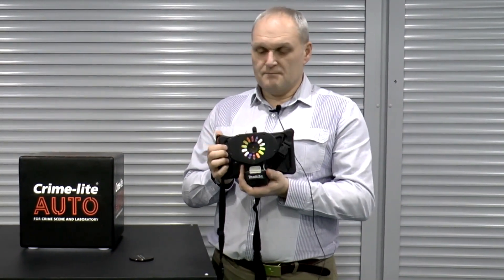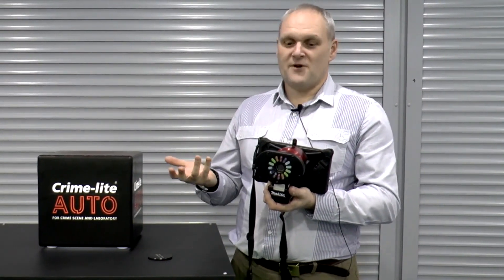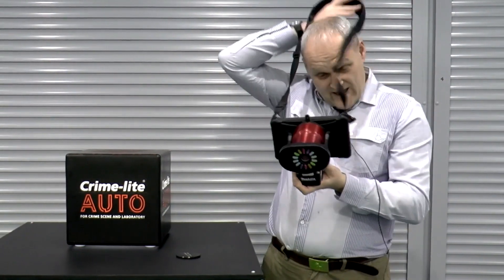The CrimeLite Auto is also lightweight. Even with the larger battery, the total unit comes in at about 1.8 kg. So it's not particularly much heavier than you would get with a digital SLR camera, and certainly much lighter than a digital SLR camera, filters, lights, and computers that crime scene examiners are currently carrying. You can hold it from the battery, or you can use the neck strap and hold it around your neck and hold on to the ends of the unit.